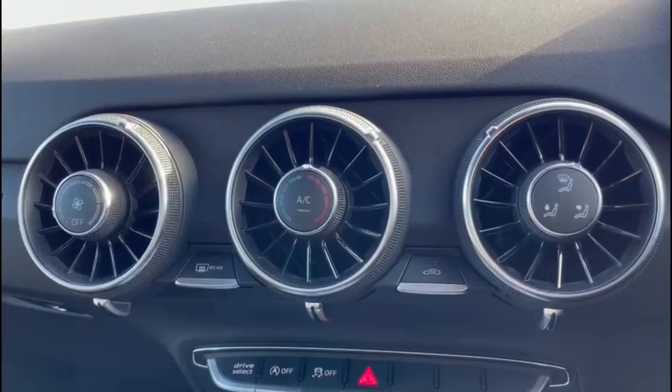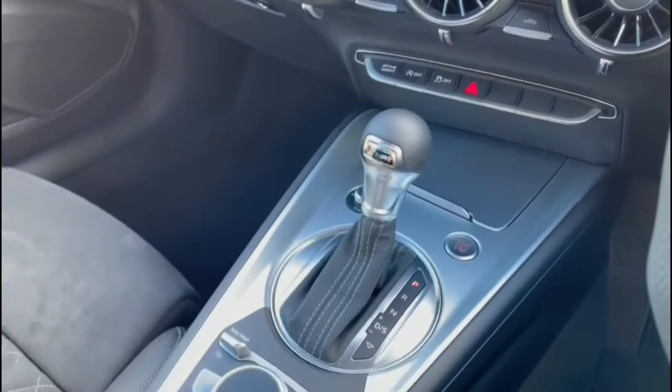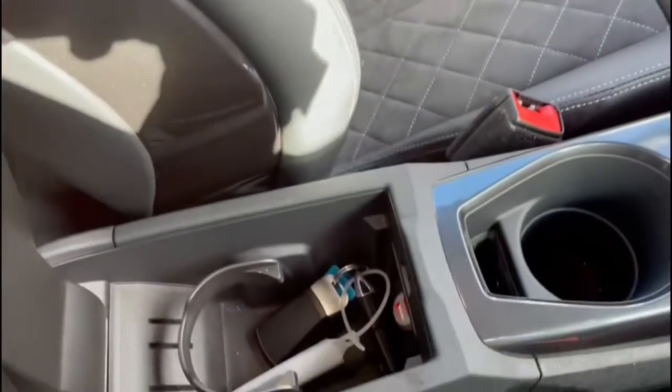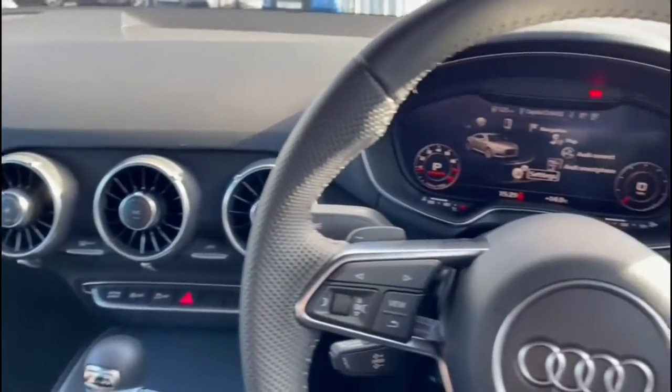In the centre console you have your manual air conditioning which allows you to set a comfortable airflow throughout the whole vehicle, followed by the S-tronic automatic gearbox, the multimedia interface controls and the Audi phone box with wireless charging, which is also included in the technology pack and is perfect for quick and easy mobile phone charging on the go.